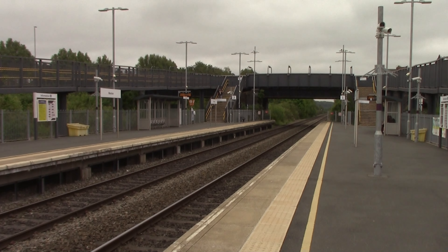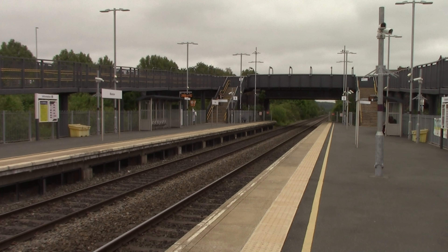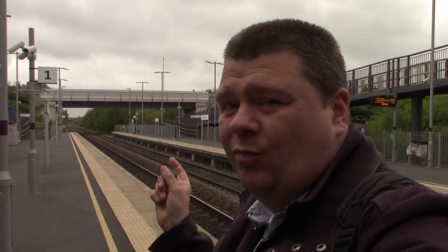This is Ilkeston Station. It actually looks a bit modern because it opened on the 2nd of April 2017, on a site which actually used to have a railway station here as well.